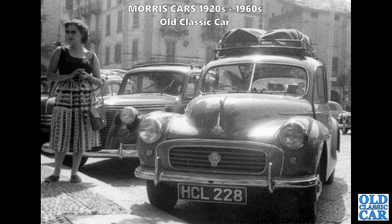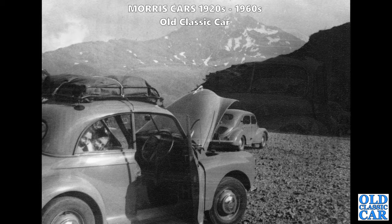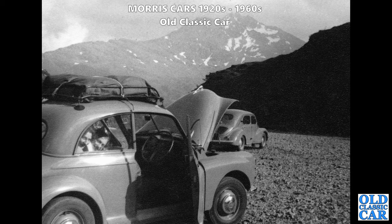Is that a 4CV just next to the Fiat? It certainly looks a bit like one. The Morris Minor looks like it's about to eat a Renault 4CV - I'm sure that photo was carefully positioned to make it look that way. What a great scene that is.